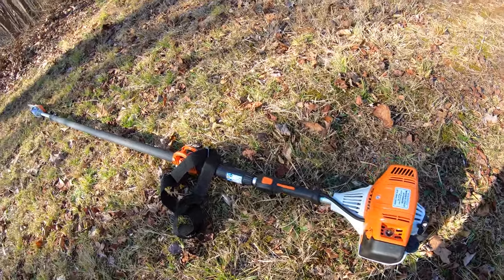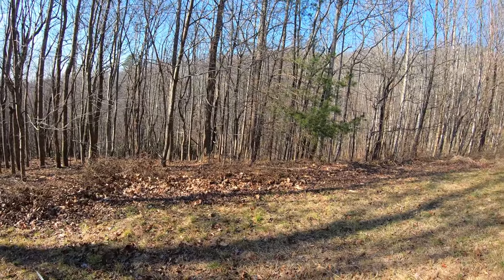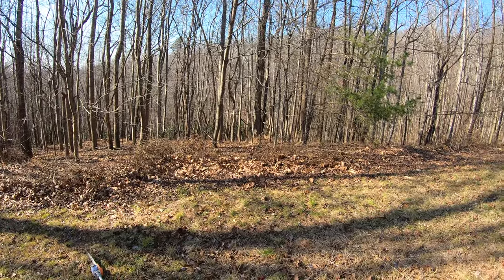I had trouble starting the pole saw this morning - pretty sure I just flooded the engine, but we got it going. So much for that epic intro! We're gonna go down into the woods today and clear out some more trails.